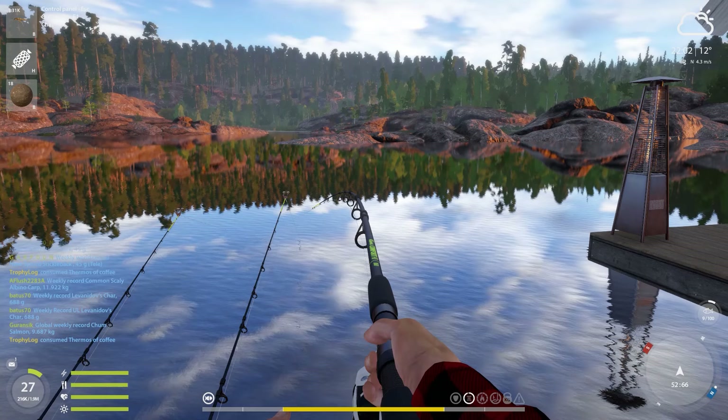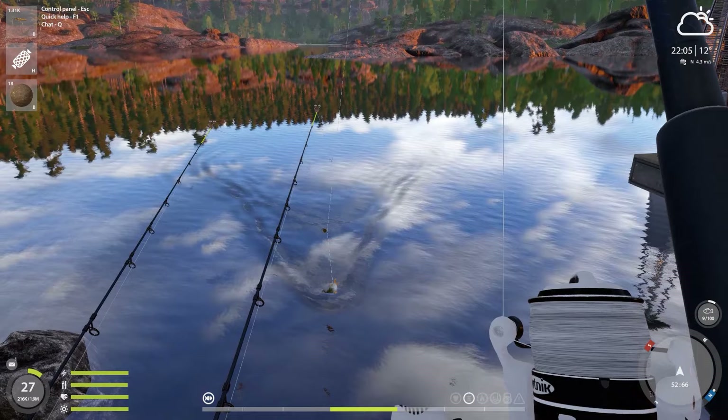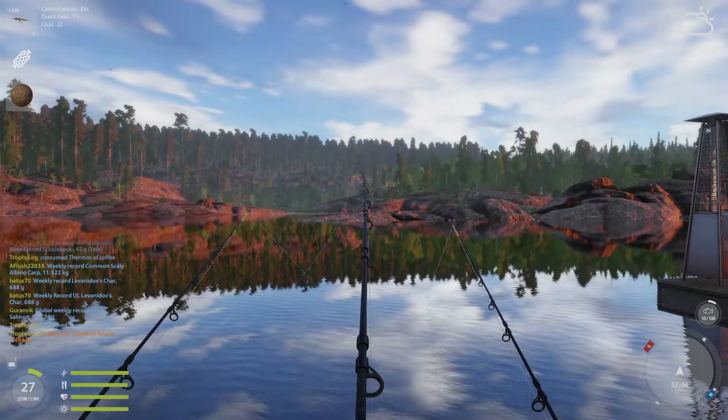All right, that's another trophy and this one actually feels big — way bigger. I think this is definitely a trophy, not sure how big, but maybe a new PB. Oh yeah, 1.5 kilos almost — that is a very nice common roach trophy and we also got some skill points into bottom fishing, which is amazing. The blue tag common roach is 2 kilos, so this was 500 grams off still.